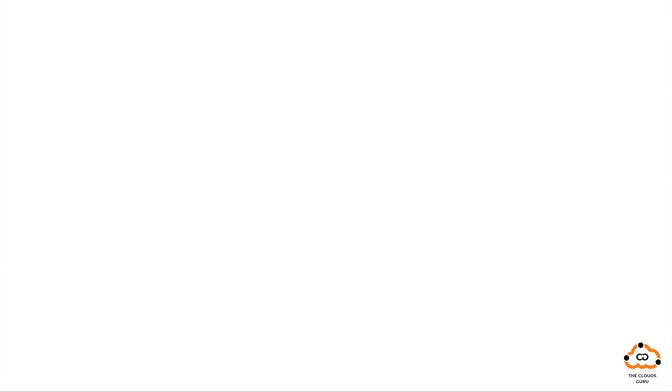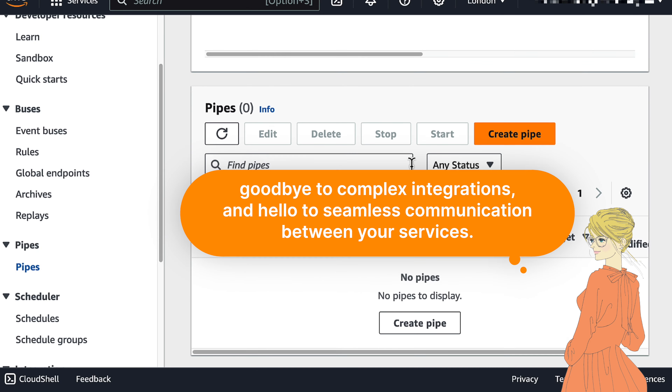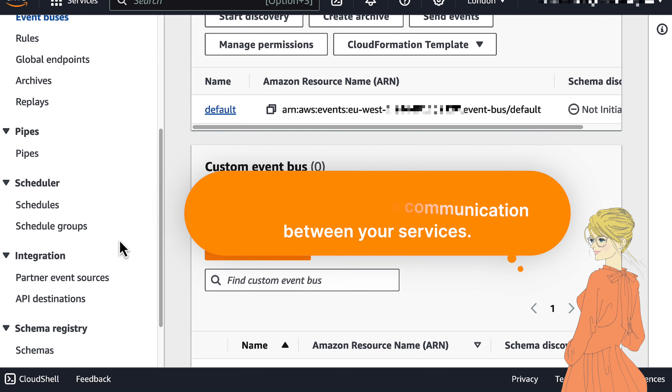Our journey begins with Amazon EventBridge. It's a powerful event bus service that makes it easy to connect different applications using events. Say goodbye to complex integrations and hello to seamless communication between your services.